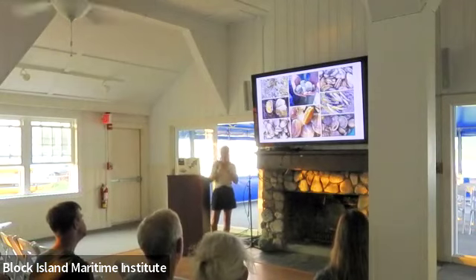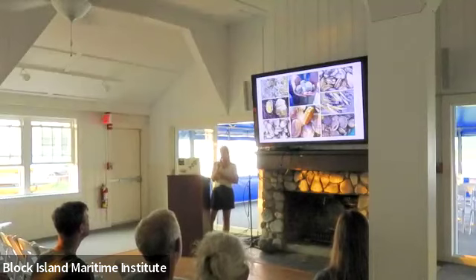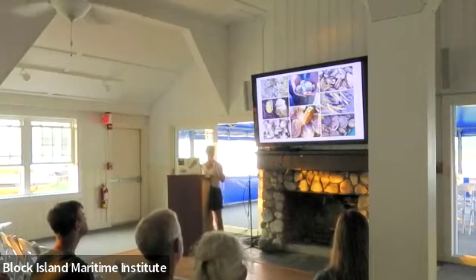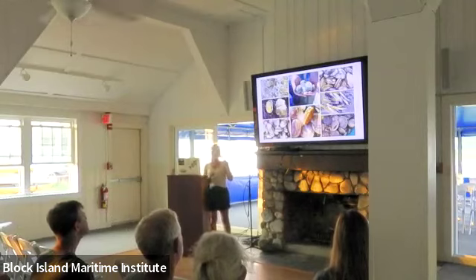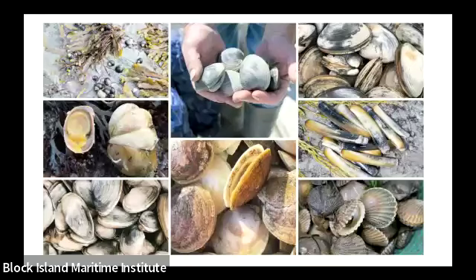Above the bay scallops are razor clams — a fun species you typically only see on menus or in markets corresponding with the new moon or the full moon, because they're only available to harvest at the lowest tides. Above that are surf clams, harvested commercially with large dredging boats, though they also grow closer to shore. I see them washed up on beaches in Middletown, Rhode Island after big storms.